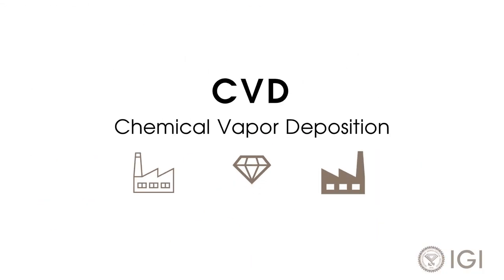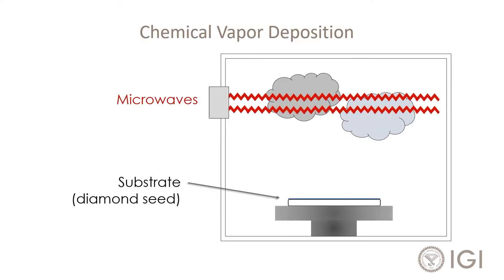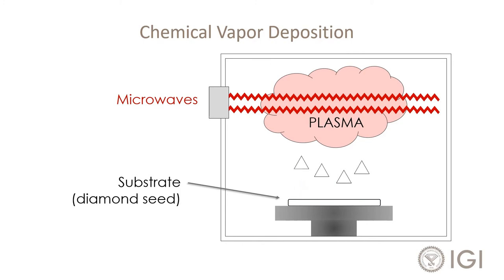In chemical vapor deposition, hydrocarbon gas is superheated into plasma, releasing carbon atoms which rain down on a substrate of diamond seed, growing diamond in vertical layers.